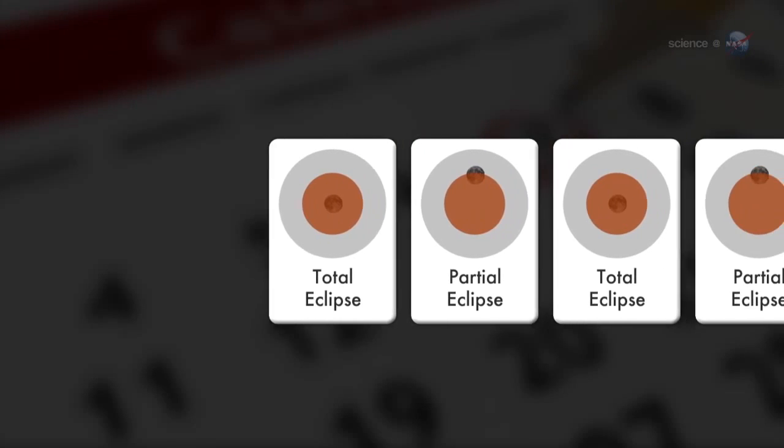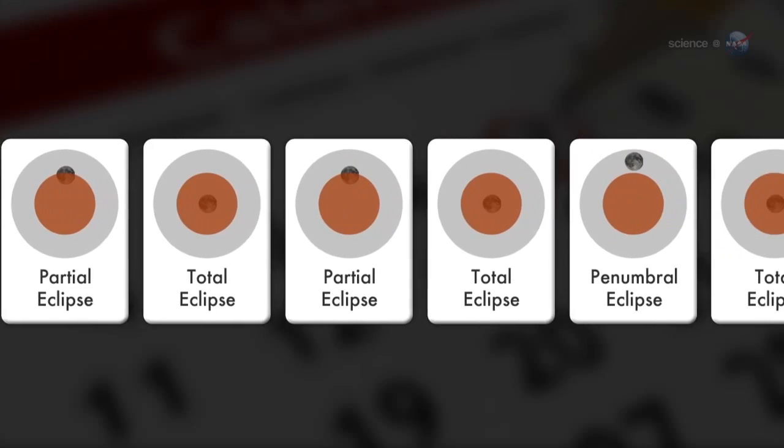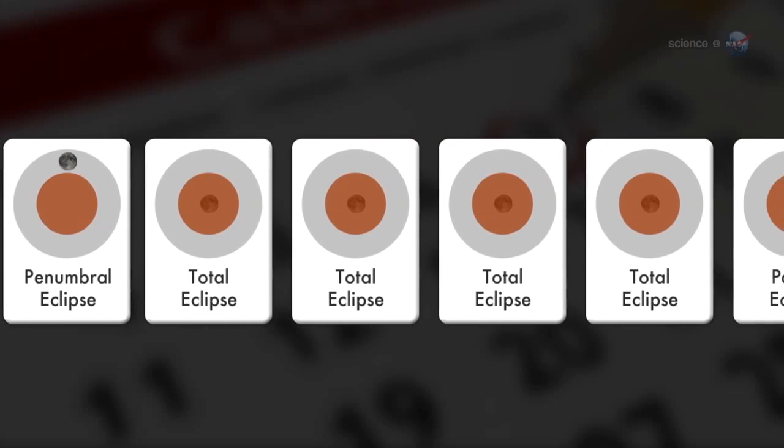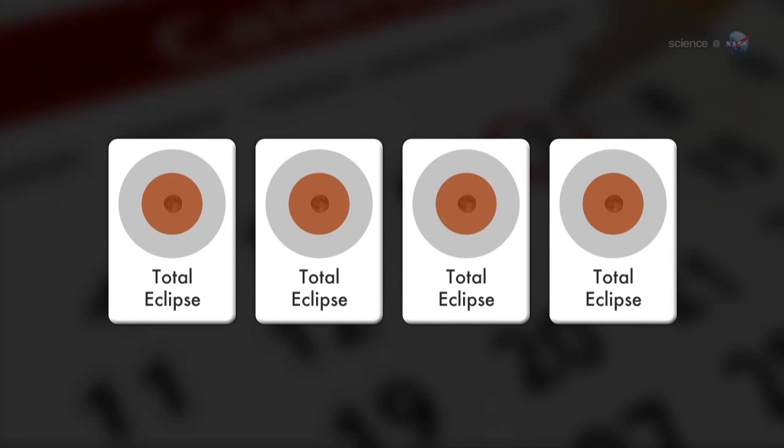Usually, lunar eclipses come in no particular order. A partial can be followed by a total, followed by a penumbral, and so on — anything goes. Occasionally, though, the sequence is more orderly. When four consecutive lunar eclipses are all total, the series is called a tetrad.